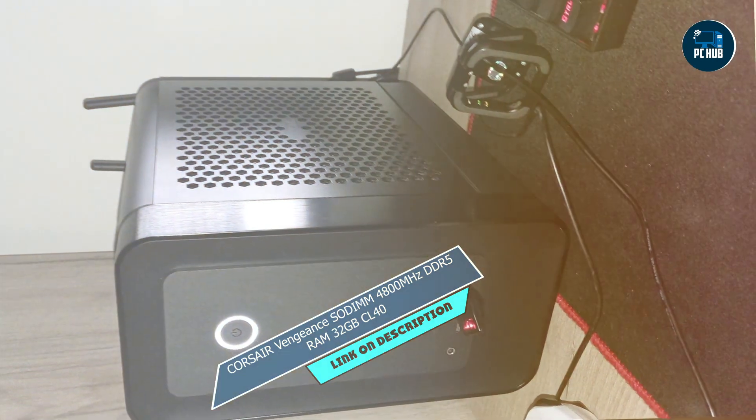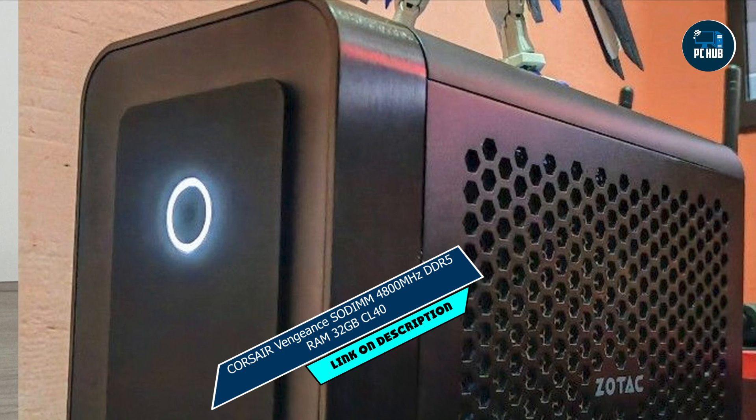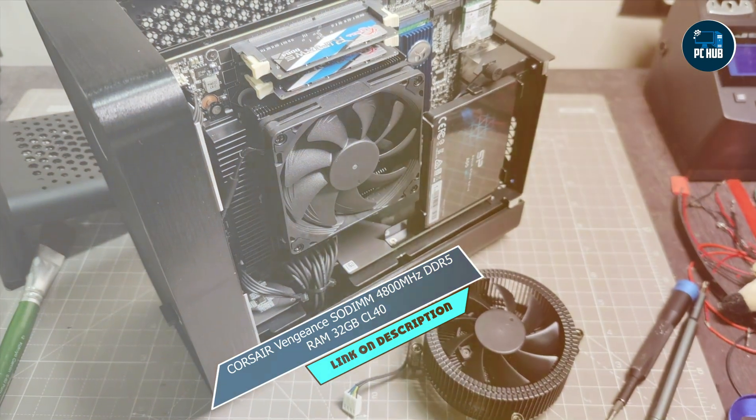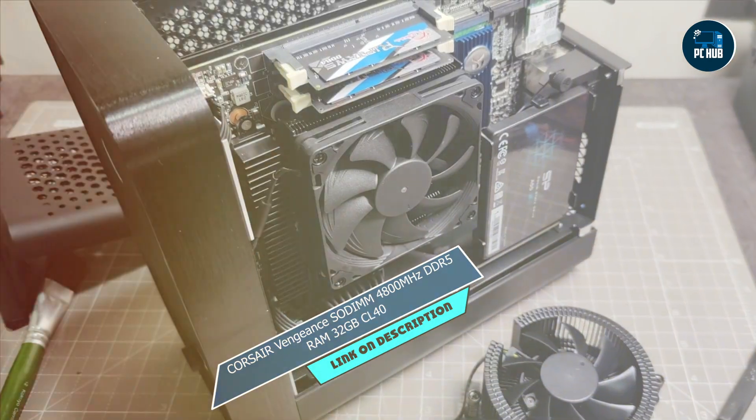Benefits and usage: whether you're gaming, streaming, or tackling heavy workloads, the Corsair Vengeance DDR5 RAM ensures smooth, responsive performance every time. Say goodbye to lag and hello to seamless multitasking, even with the most demanding applications.